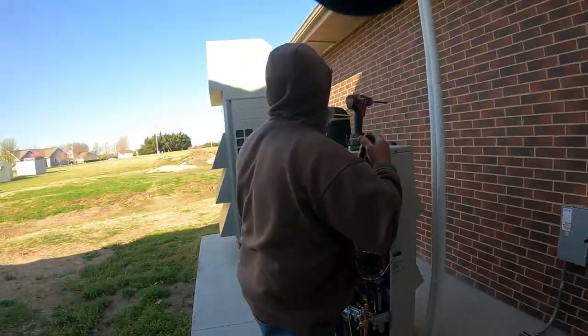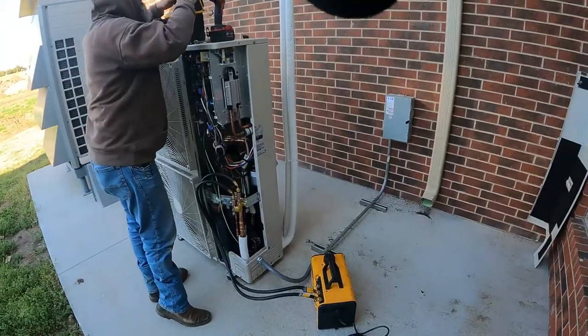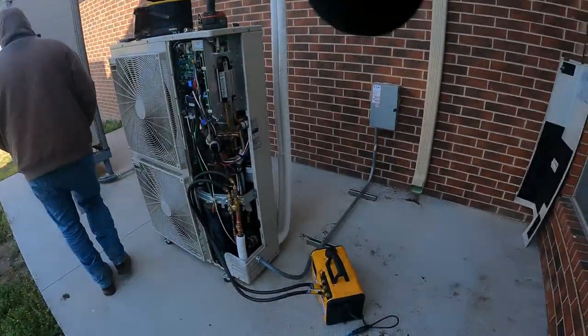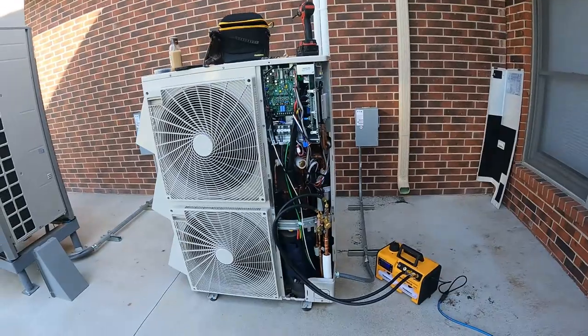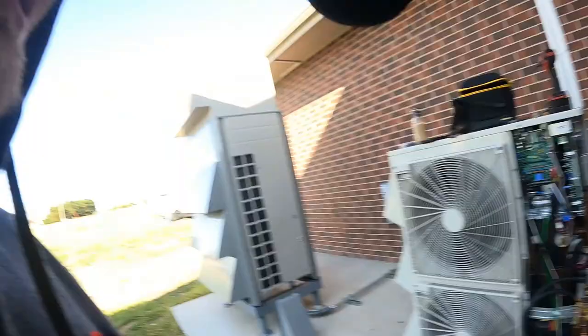We're back at Little River and now doing an evacuation on this unit. We're going to head over to the attic and get that one pumping down too, because we have to have these pumped down and stay under a specific level for 24 hours. I believe it's 24 hours for these units.